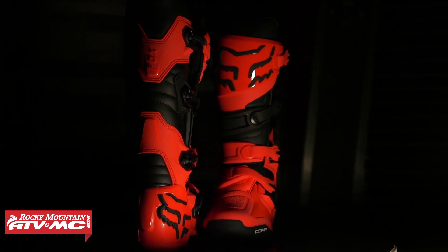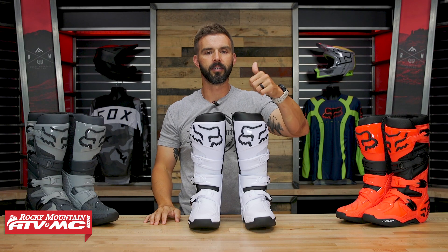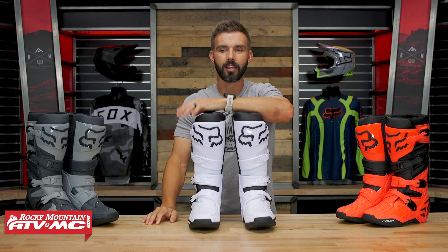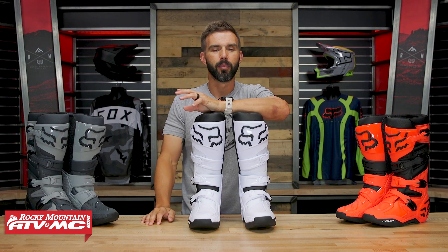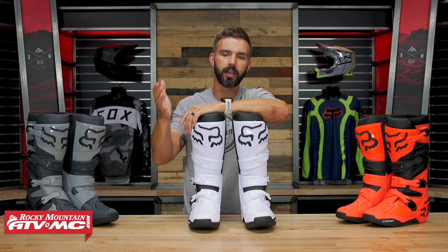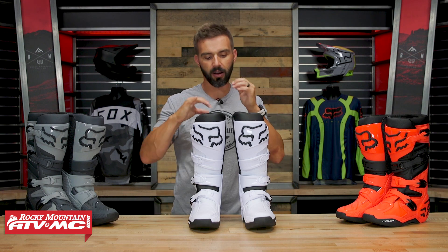What's cool is that for the new boot lineup, from the Instinct all the way down to the Comp, they all look very similar. So if you see the top guys out there — the Kenny Roxans, Tim Geisers, the Pro Circuit guys — wearing the new Instinct, and you like that boot but it's out of your price range, you want something similar with a lot of the same features at a much lower price, well this could be a really good option for you.